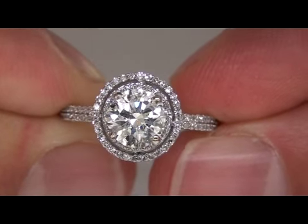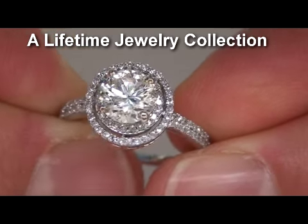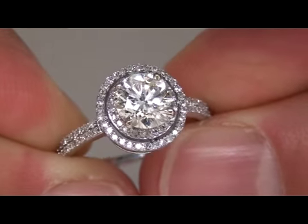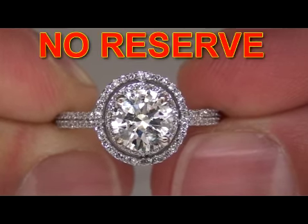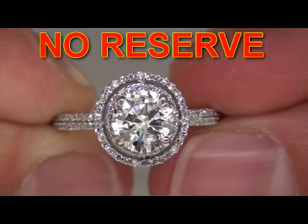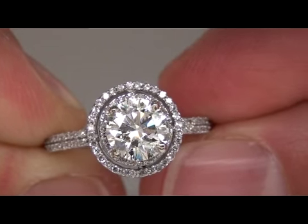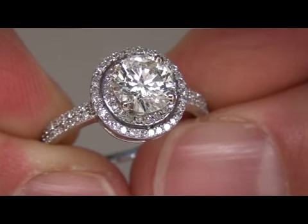This item comes to us from a collector who is liquidating a lifetime jewelry collection. All the items are being sold on eBay at $1, no reserve. However, this item has been checked and certified by our gemologist, and he has confirmed that the diamonds are in fact genuine mine-from-the-earth diamonds.